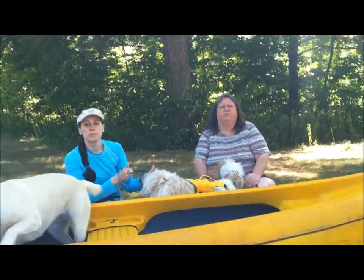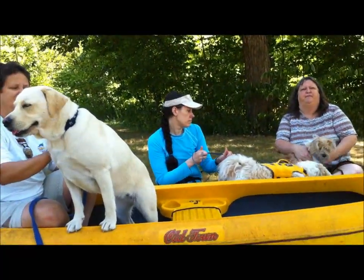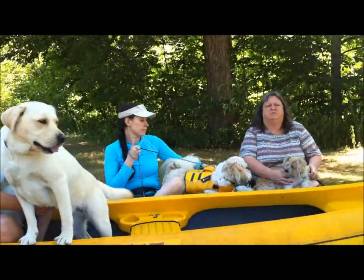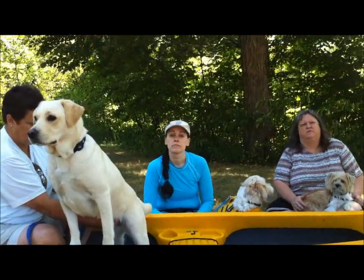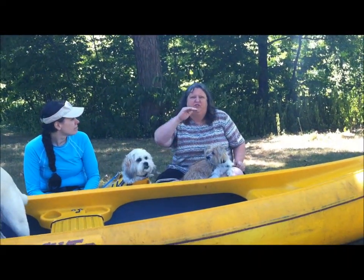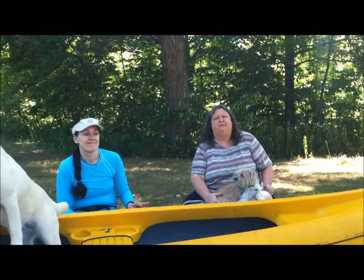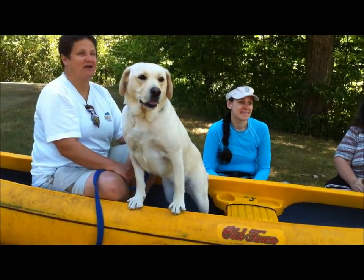River classifications — we're going to be in a class one today, but there is a scale from one to six. You would want to know that before you come down. Realistically you would probably only be doing a class one or a two with your dogs. One means calm water and six means the worst rapids — large drops — and that's not something we would ever do with our dogs.